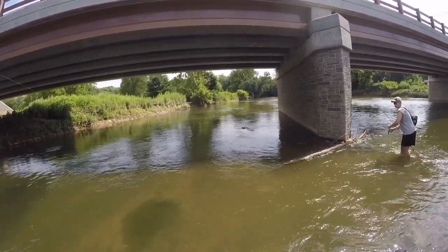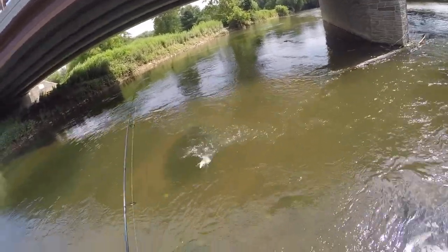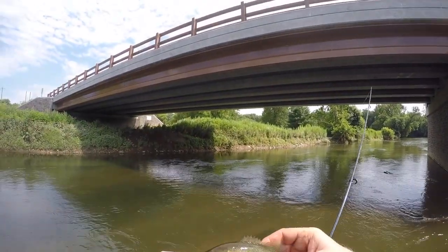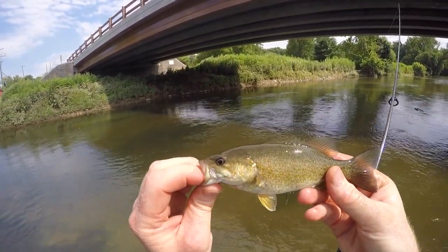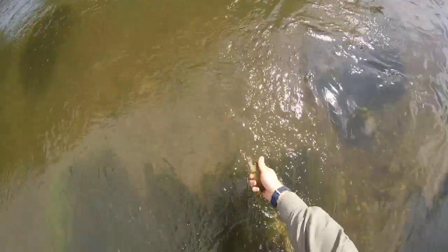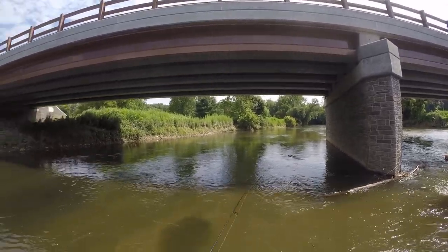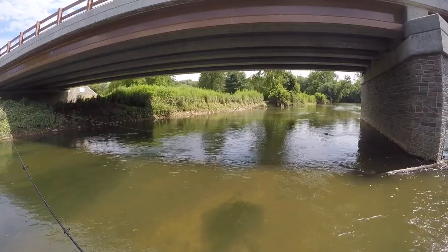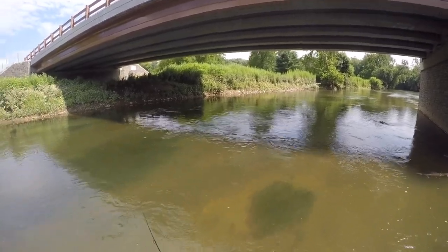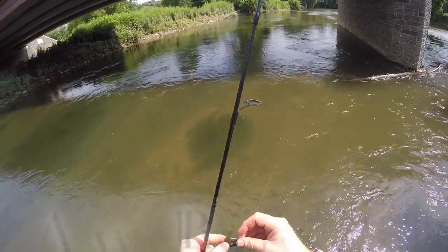There he is, coming right at me. Even smaller — beautiful fish though. Look at that gorgeous little tiny Brandywine smalley. They're just in here, man. Missed another one — that might have been a red breast or something. Missed him because I hooked my own tail.